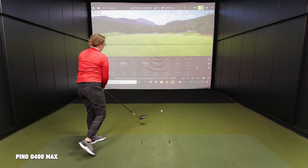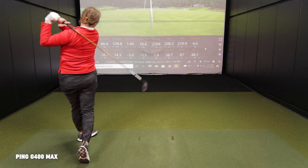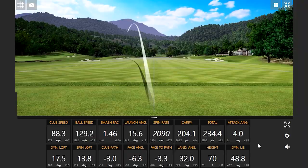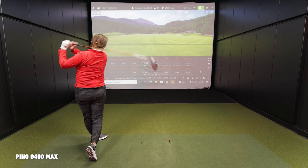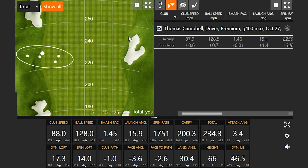Jackie hits some shots with the G400 Max. Looking at the impact location, it seems like she's hitting the toe. The dispersion is going left — that's a theme developing today.